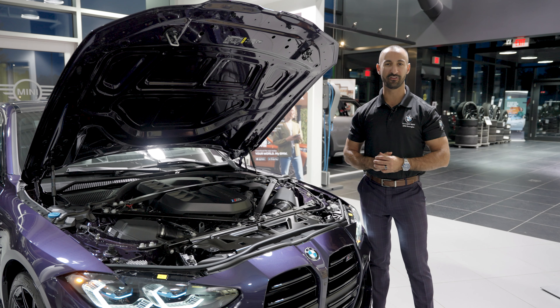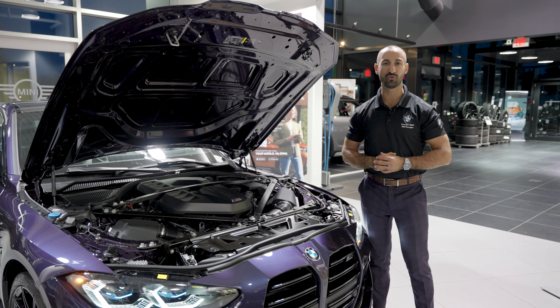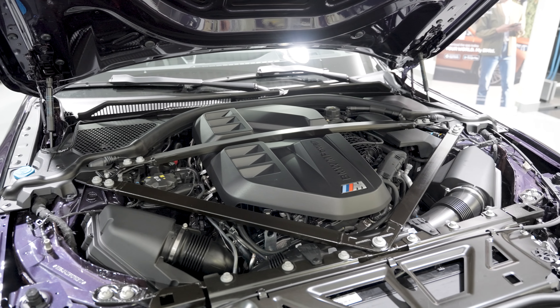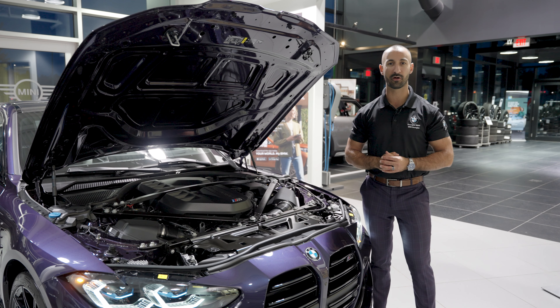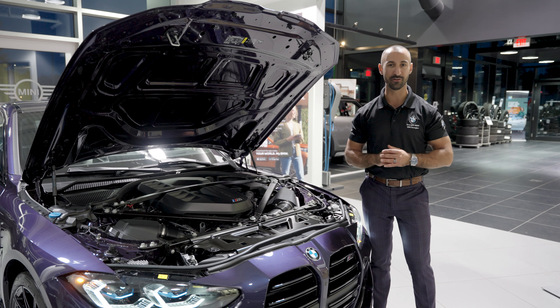Let's talk about the power and performance of this 2024 M4 Competition. This is the 3-liter inline twin-turbo S58 motor mated to the ZF 8-speed transmission giving you M xDrive. 503 horsepower, launching you from 0 to 60 — or 0 to 100 kilometers an hour — in a staggering 3.5 seconds. Absolutely incredible.